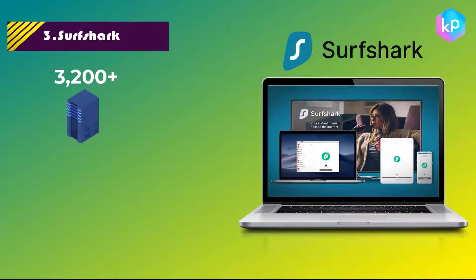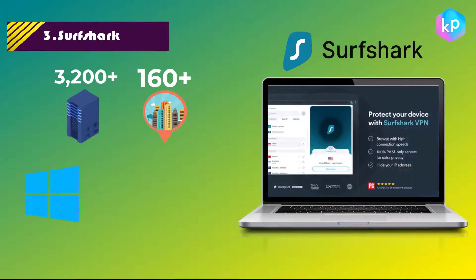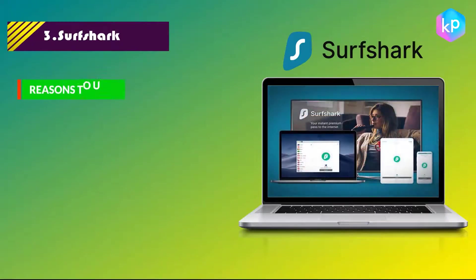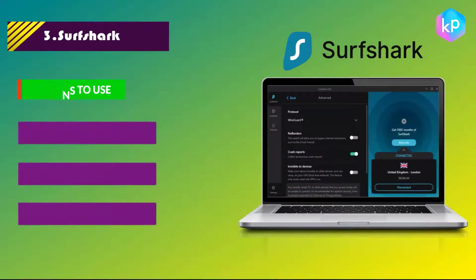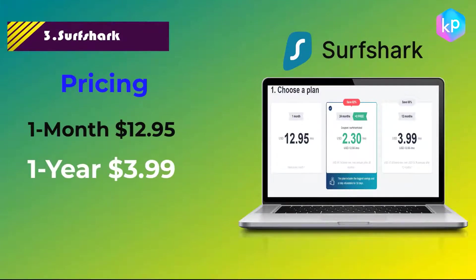Number 3: Surfshark. Surfshark has more than 3,200 servers located in 160 different cities all over the world. It is available on Windows, Mac, Android, iOS, and Linux. You can make unlimited connections at the same time with 24/7 technical support. Features include being a very affordable provider, covering as many PCs as you like, and being easy to use. Plans: one month for $12.95, one year for $3.99, or two years for $2.30 per month.